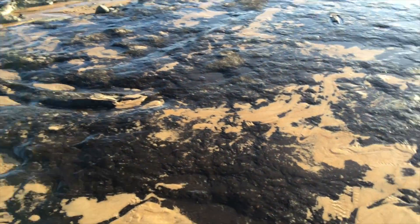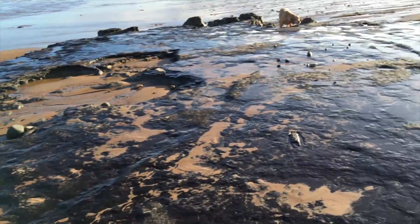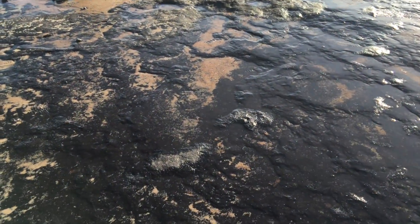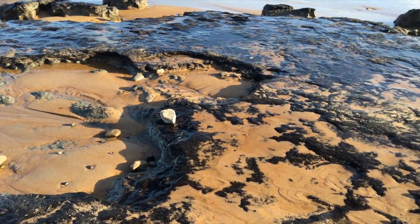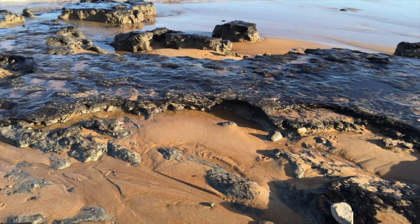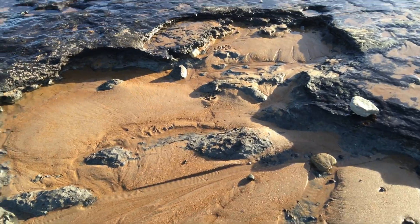We've had a few quite stormy seas recently and what this has actually done is it's removed the sand, which is quite natural along most coasts. Sand builds up and gets removed depending on the tides and the weather, and what we have here is an exposed black layer of very organic material, below which you can see some grey type clay.